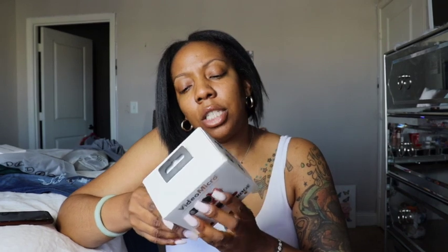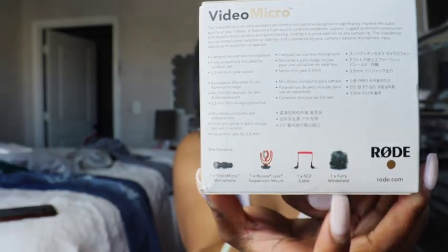So the next thing I'm going to show you is this Rode mic. This was a recommendation from my girl Deja. She sent the link to me because she was like, your sound is a mess. Which is fine — I know it's a mess. I'm excited to use this and see the quality of my videos when I start using it. It has the windshield on it, and it comes with the windshield, cable, whatever. I haven't used this yet because I've been waiting to show y'all this stuff, but we'll see if you guys can tell the difference when I start using it.